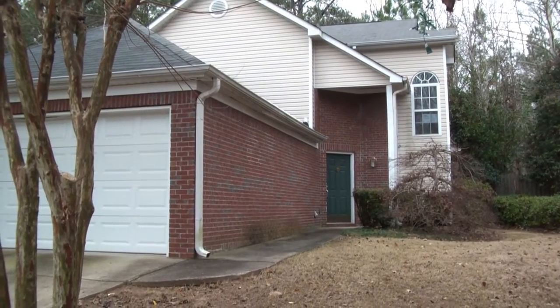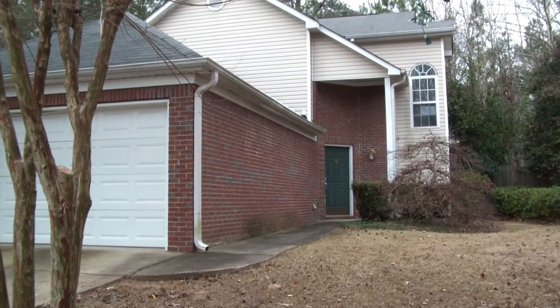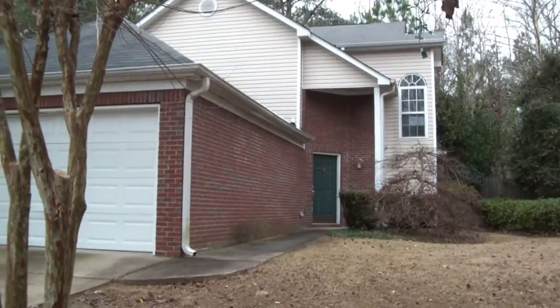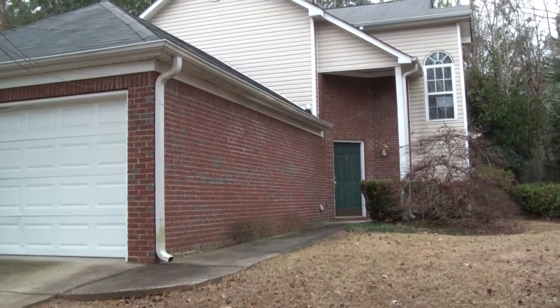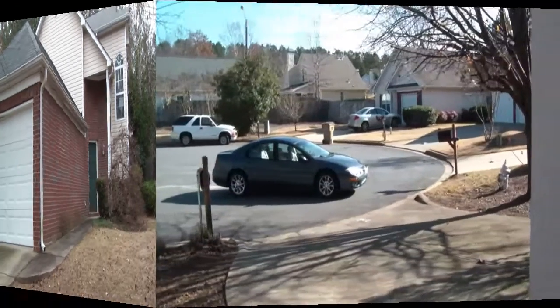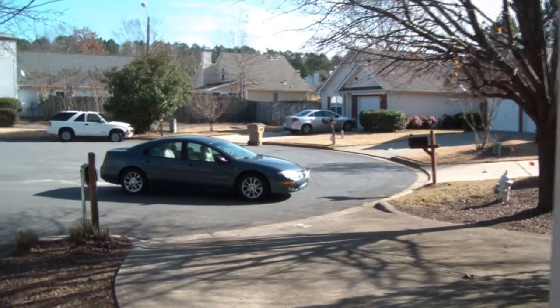Brick and vinyl exterior, and the HOA maintains the landscaping. It's a friendly community, and it's a great Woodstock location in the town lake area. This home is listed at $99,000 and is listed actively in the FMLS. This property is in a cul-de-sac, so it's a nice private area.